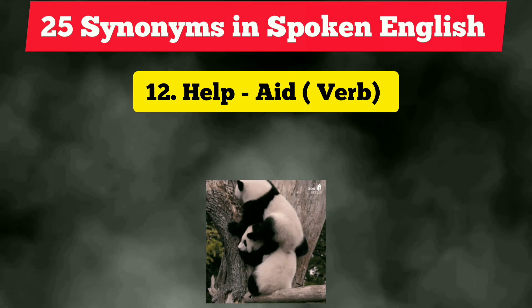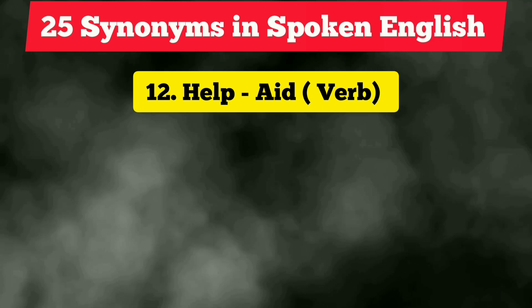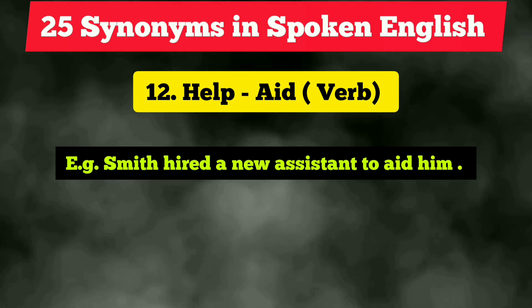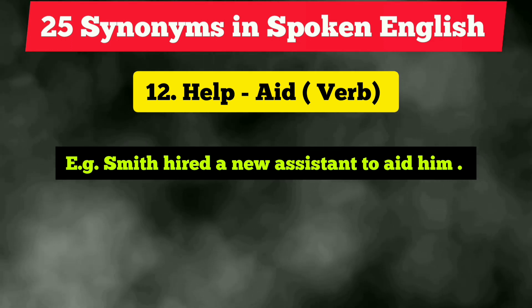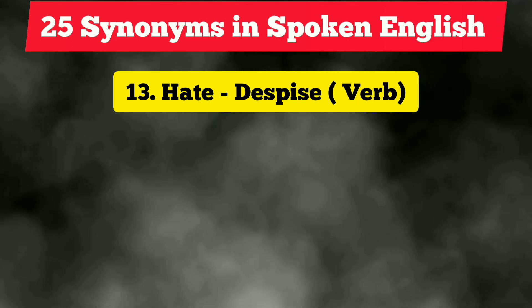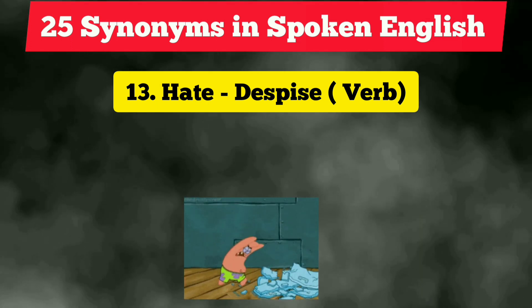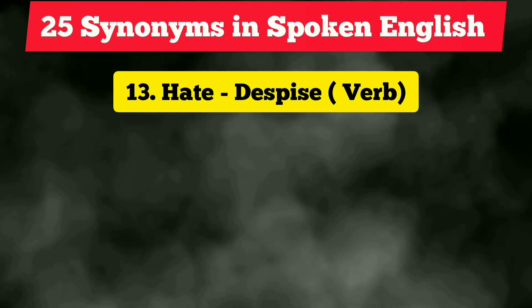The twelfth vocabulary is 'help,' which is a verb and is too frequently used. Next time try to replace it with 'aid.' Example: 'Smith hired a new assistant to aid him.' The thirteenth vocabulary is 'hate,' which is again too frequently used. You can use the synonym 'despise,' which is also a verb. Example: 'She despised her husband for being unfaithful.'